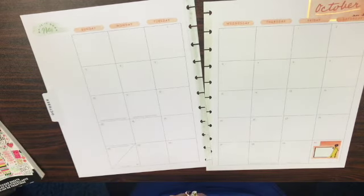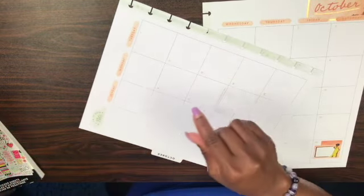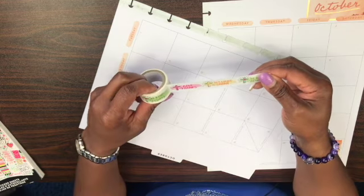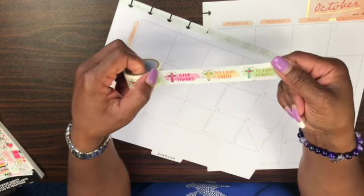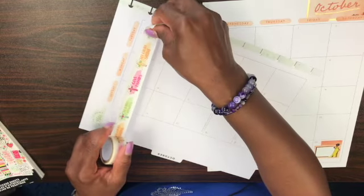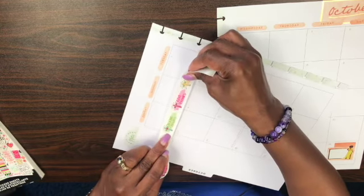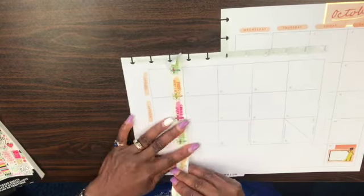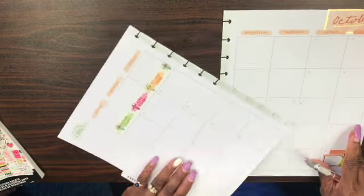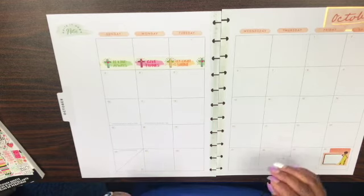The next thing I want to do is add something to the top where these three boxes are blank. I'm going to pull in this washi tape right here. The little quotes say 'give thanks,' 'let it shine,' and 'be kind always' — those are the three quotes on this tape. I think I want to put it down here. This spread is coming along already, and there's not even much on the pages — which is a good thing.